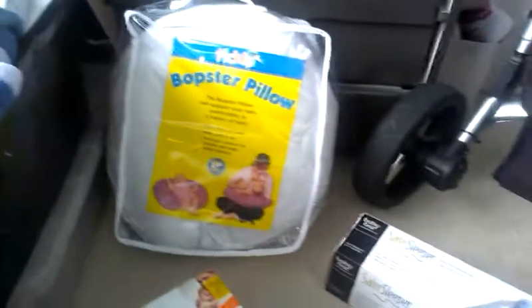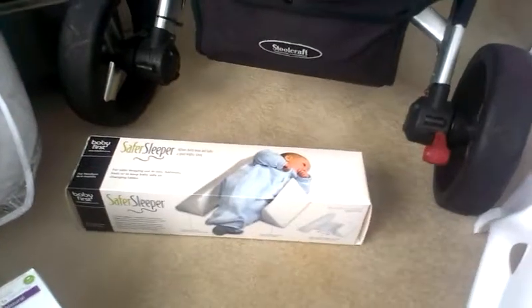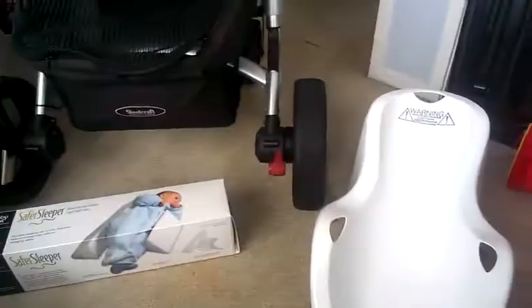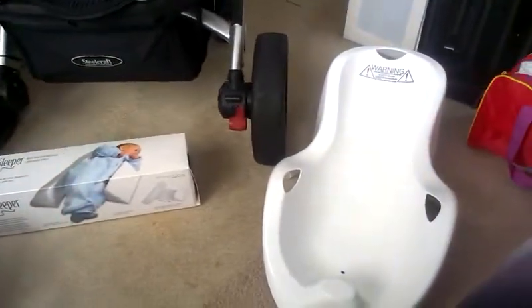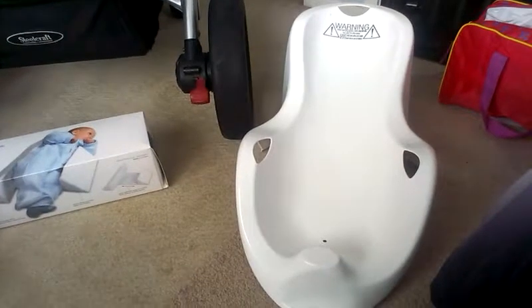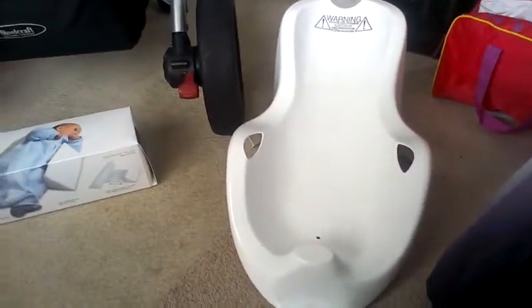Up there we've got the breastfeeding pillow, which is apparently quite good, and a sleeping wedge, which is apparently also quite good. I'm new to this so I just take advice from people. This is a bath support — I bathed my nephew a few months ago and I was so nervous and he wriggled around, so I think this is going to be great.